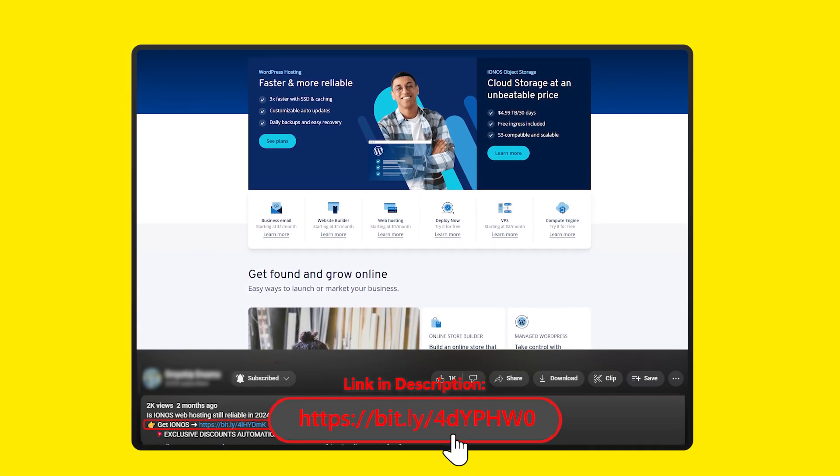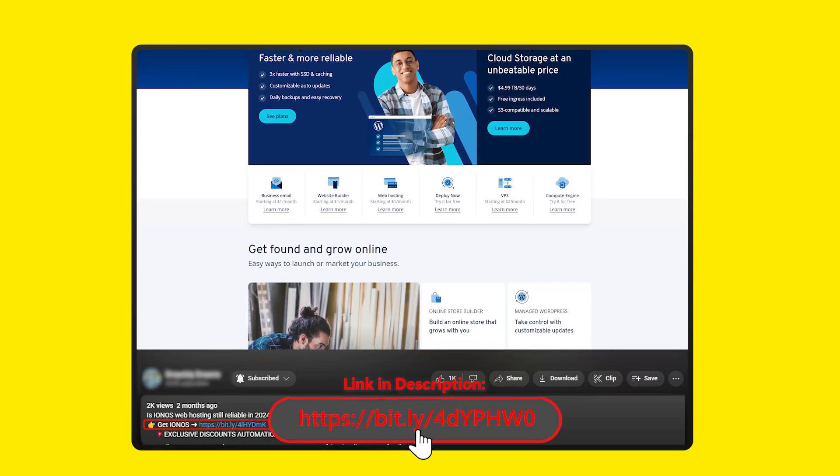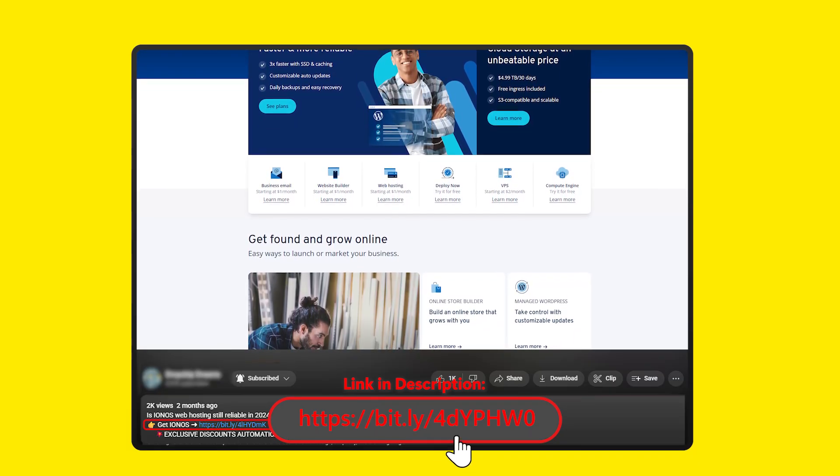If you're already considering giving them a try, I'll leave a link in the description with the latest deals. Usually those discounts are better than what you'll find if you go straight to their website.